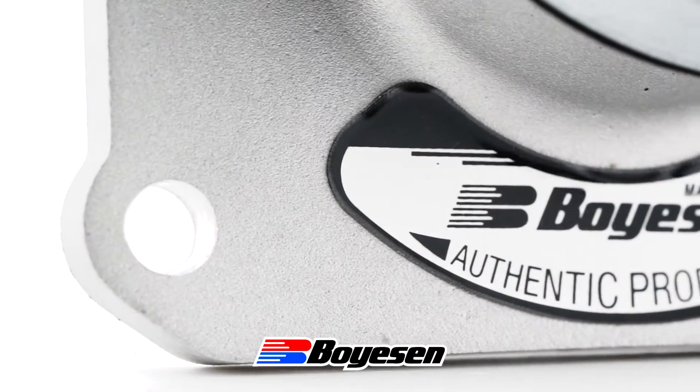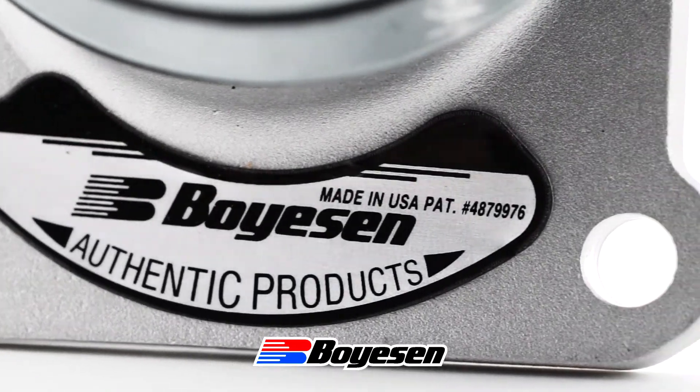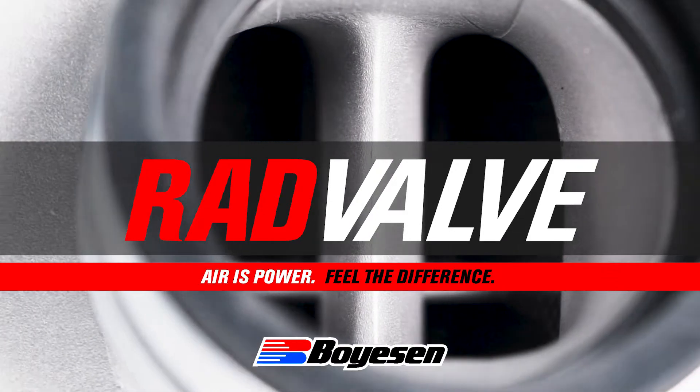One of the great appeals about two-strokes, not only the ride and the noise, but also the fact that you can work on your bikes. It's very easy to work on a two-stroke bike. One of the most important things is getting the combination right — both air and fuel into the engine. Simply stated, air is power.